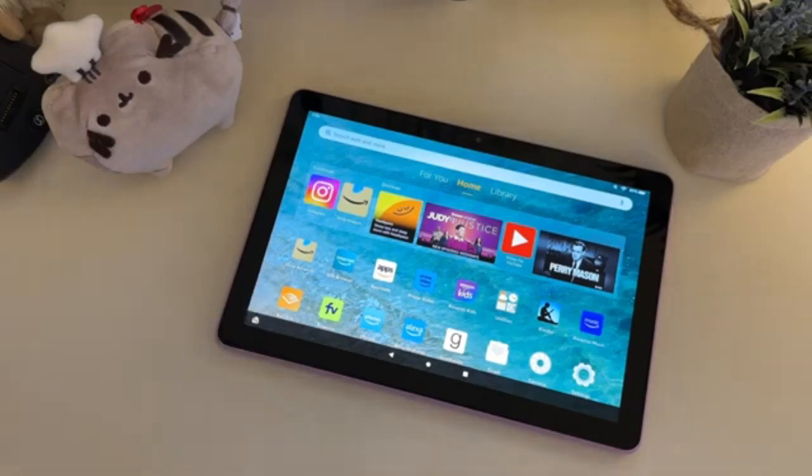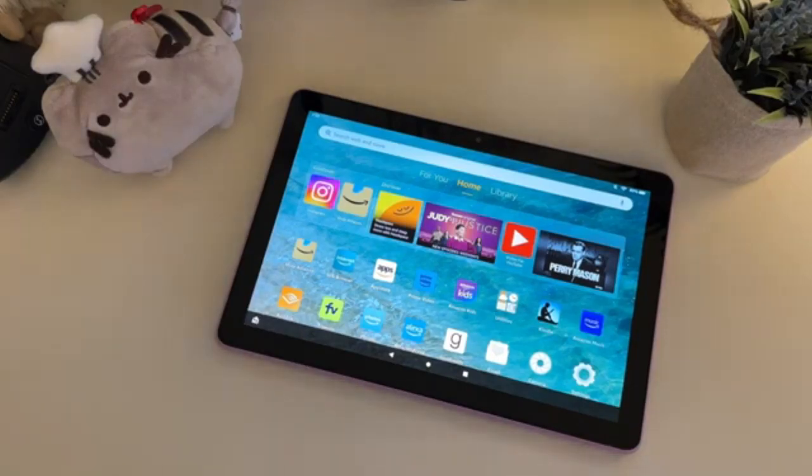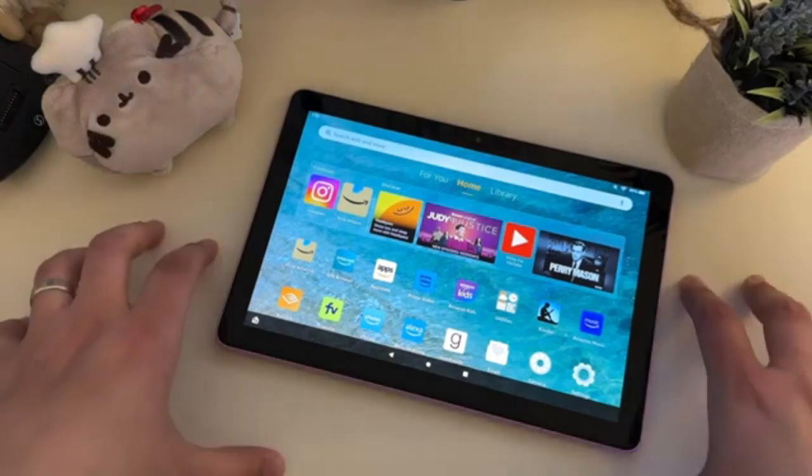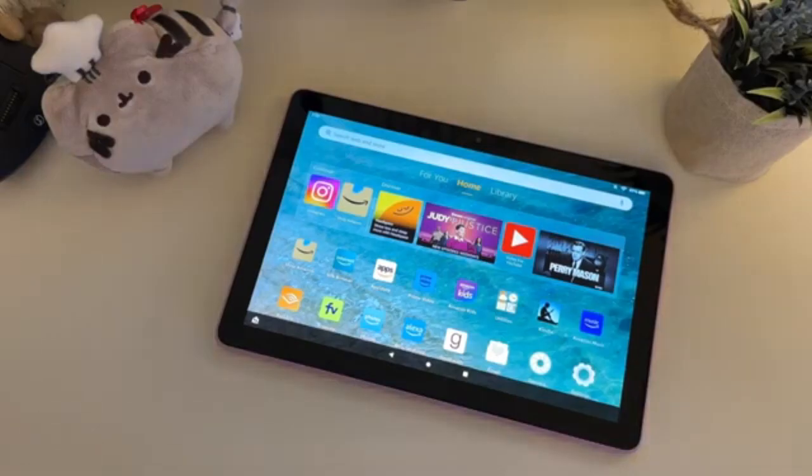However, some parents might find the tablet bulky for younger children, and there can be compatibility issues with Google Play apps. Despite these limitations, the Fire HD 10 Plus offers a great balance of affordability, learning tools and entertainment.